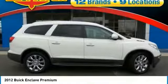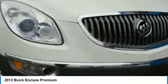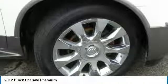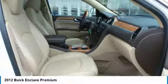The Enclave offers three rows of seats, standard, with seating for up to eight passengers. Not only is it roomy and stylish, but Buick really did its homework on this vehicle. They did not cut any corners. This vehicle has less than 140,000 miles.